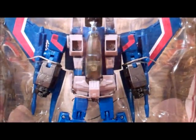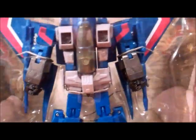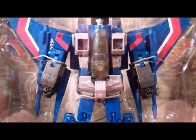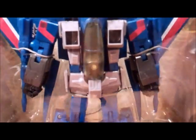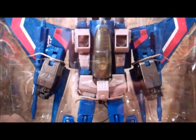Look forward to this, guys. I've heard a lot of great things about this figure. Can't wait to get him open and review him. Can't wait to give him away to one of you lovely people. So stay tuned for that, and have a great day.